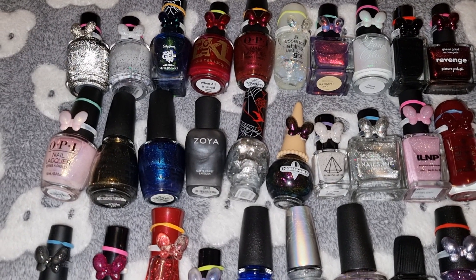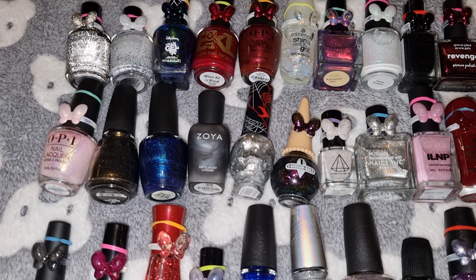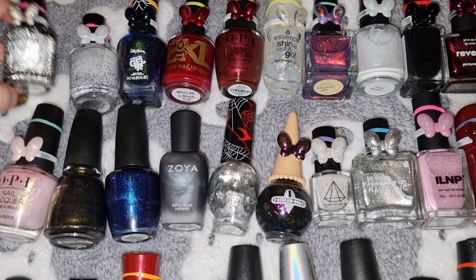Hi, welcome to my channel. My name is Lisa. In today's video I'm showing which nail polishes are on my nail polish rack for winter. Let's start with the first one.